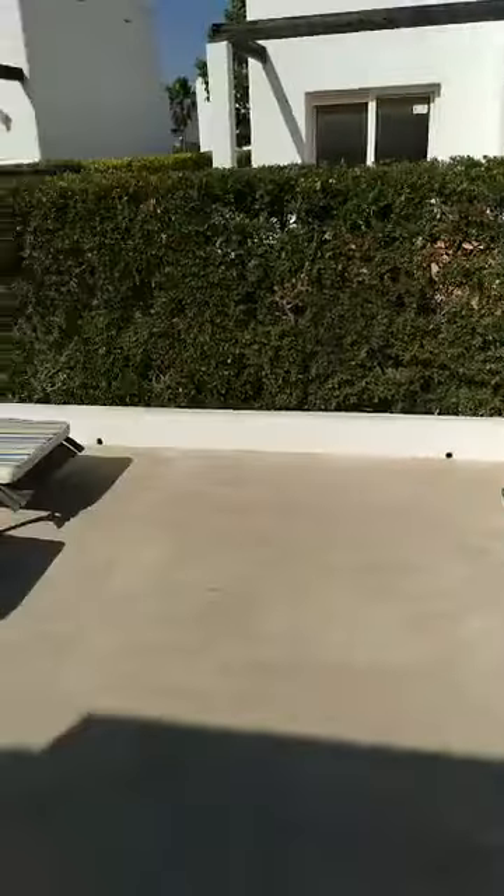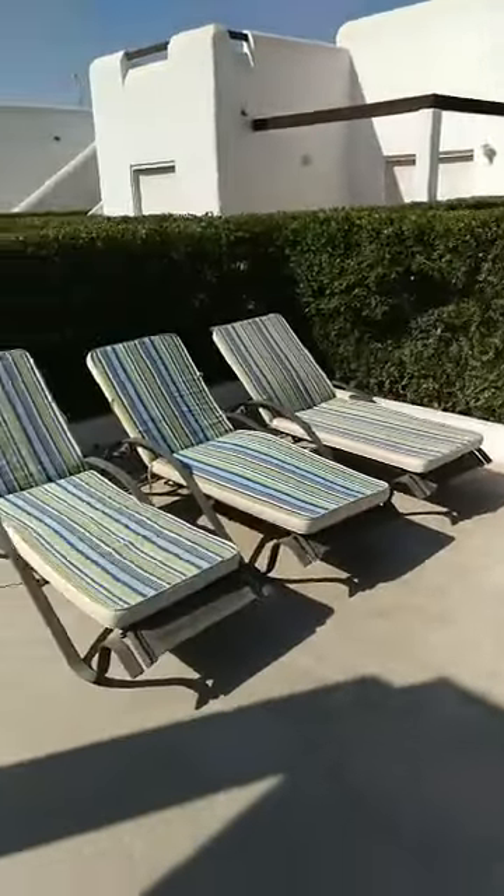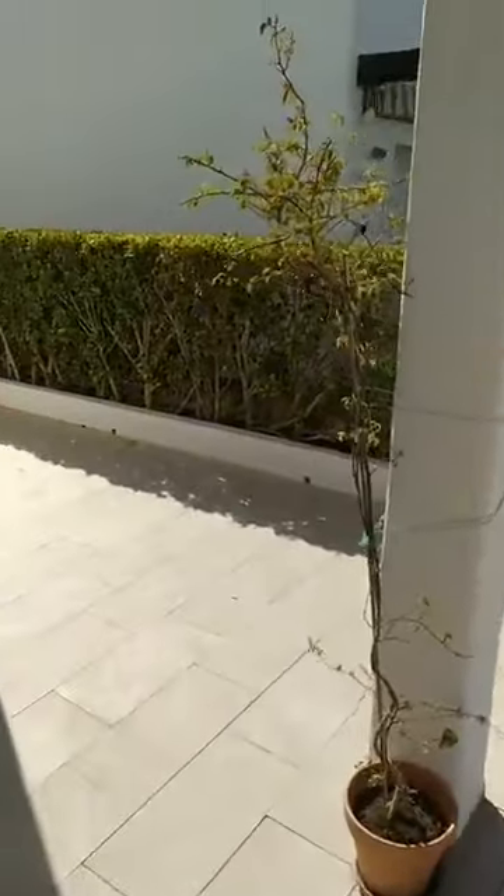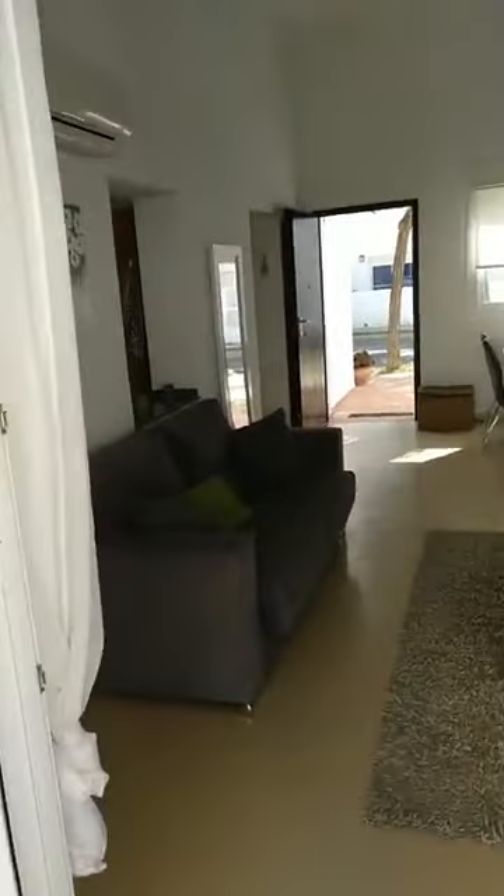Let's start with the sun loungers. This would be your sun loungers — you've seen the pool already. Now we walk into the property, which is a two-bed, two-bathroom property on Condado de Alhama Golf Resort.